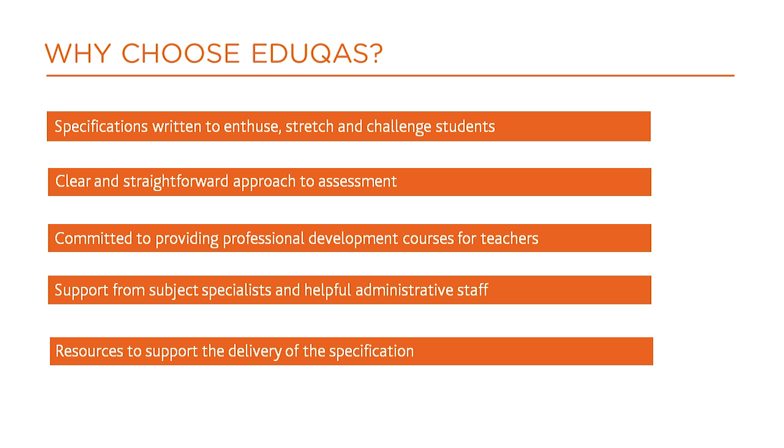Centres receive support from myself and my colleagues throughout the year. We positively encourage you to contact us. High quality examination materials and comprehensive teaching resources are available to support delivery of the specification.